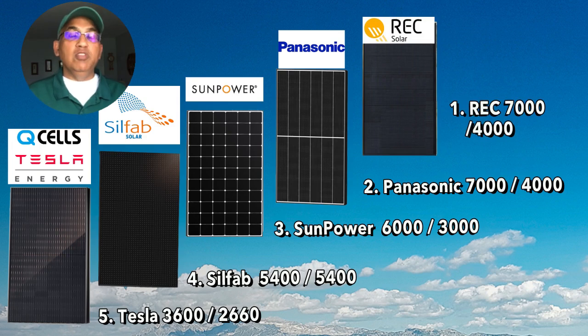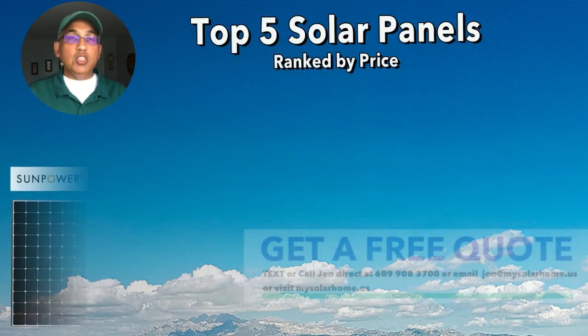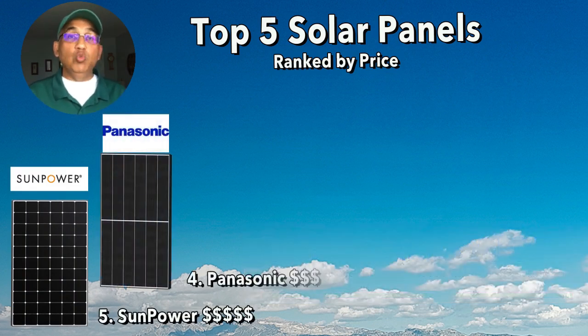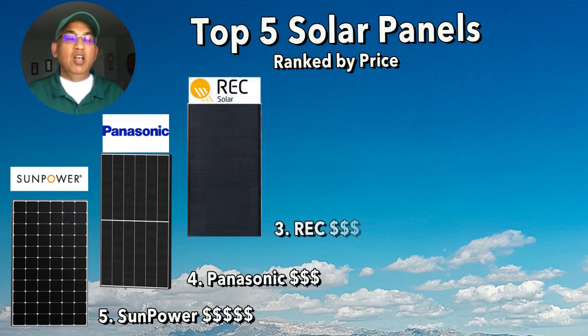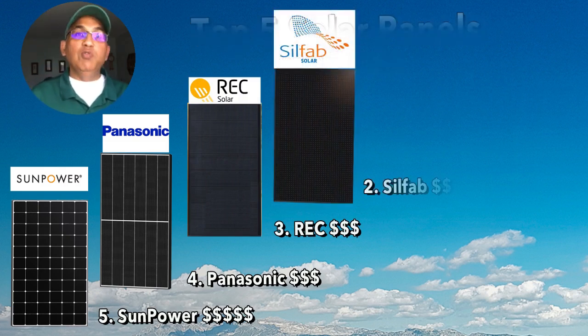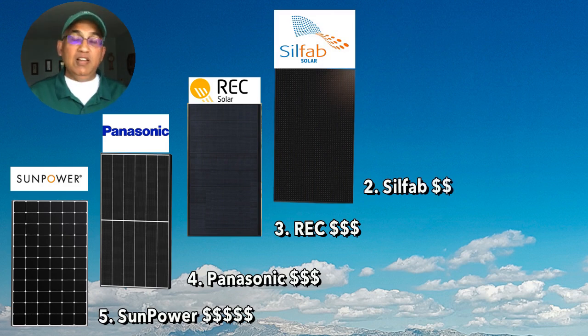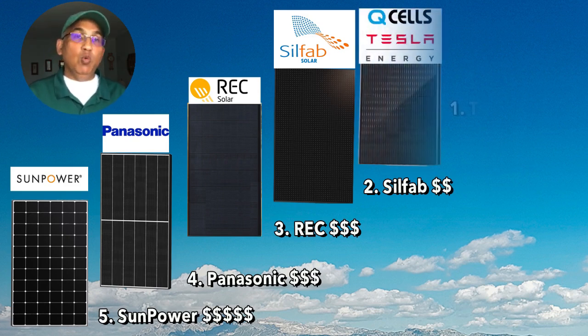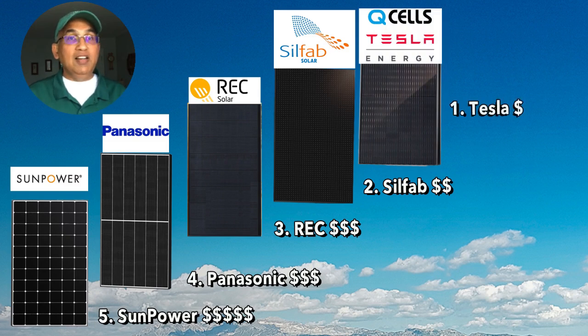Finally, let's look at these panels in terms of price. At number five, we have the most expensive panel, which is the SunPower Maxion 420 — more expensive than all the others by a factor of at least 20 to 30 percent. At numbers four and three, we have the REC and the Panasonic panels, very similar in pricing. At number two, the Silphab BG 410 watt panel — very good value, probably the best price-to-performance ratio among these. And at number one, the Tesla or Q-Cell panel is the cheapest panel available.